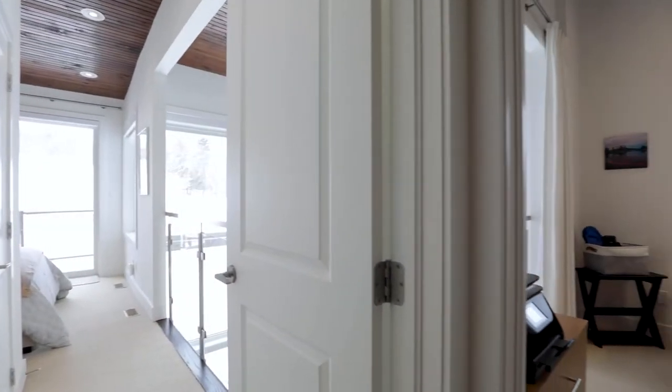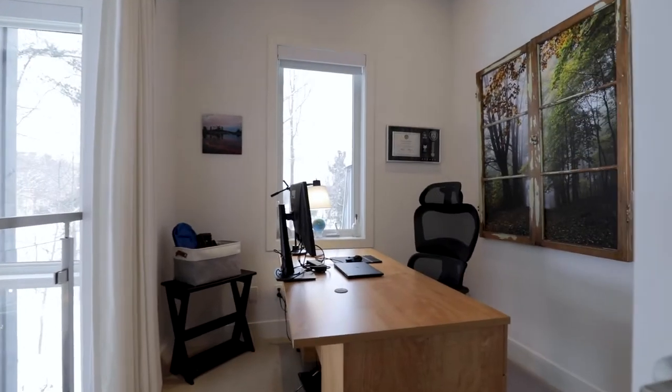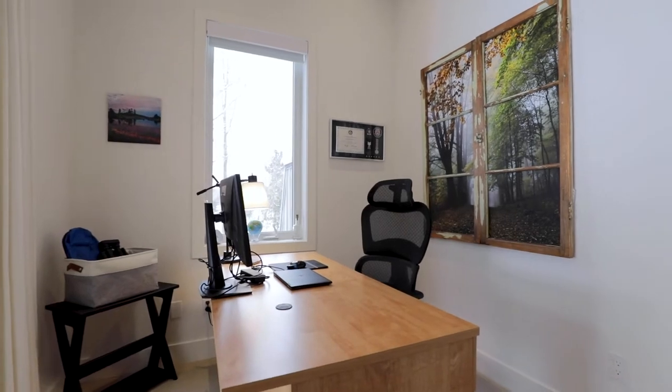The second bedroom offers flexibility for a guest room or a home office. Either way, the space is bright and warm.